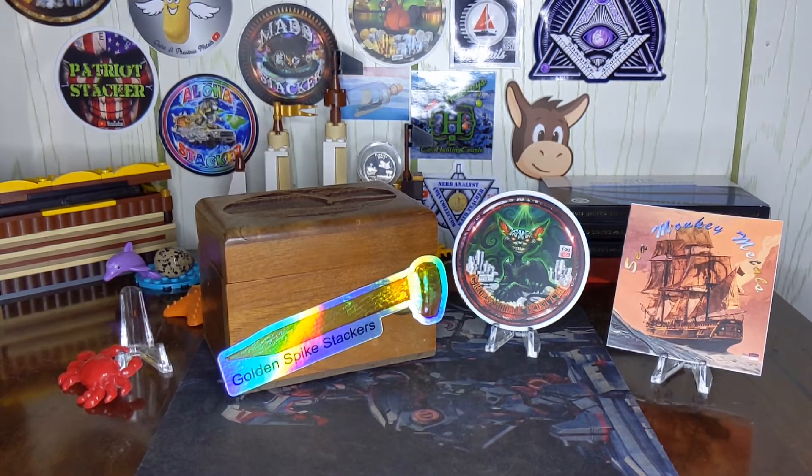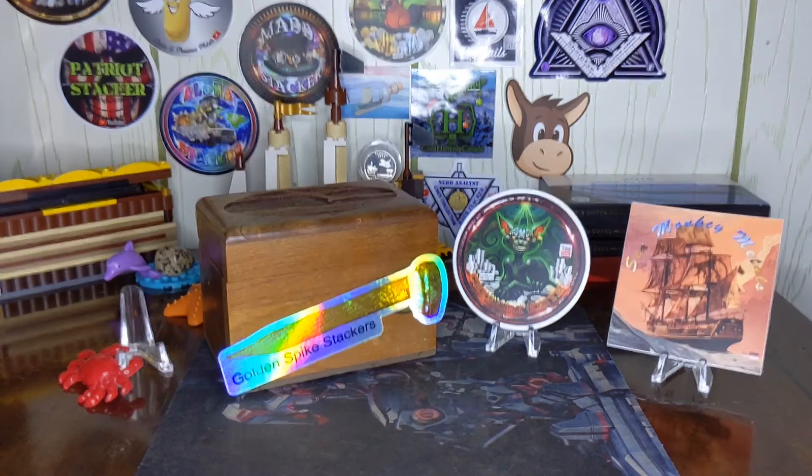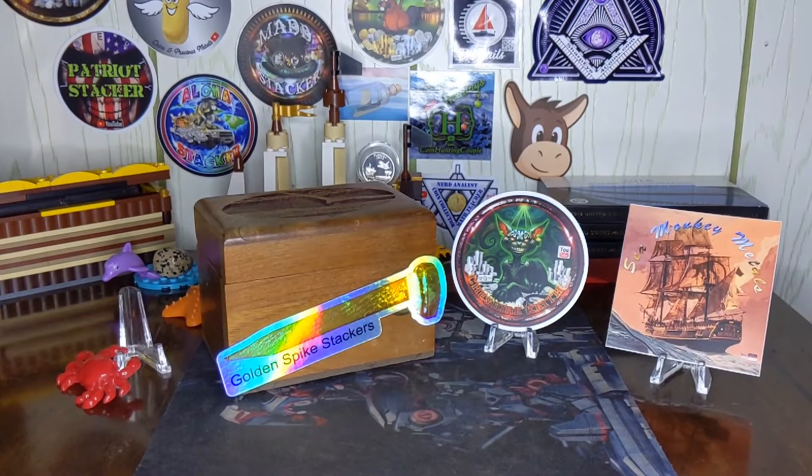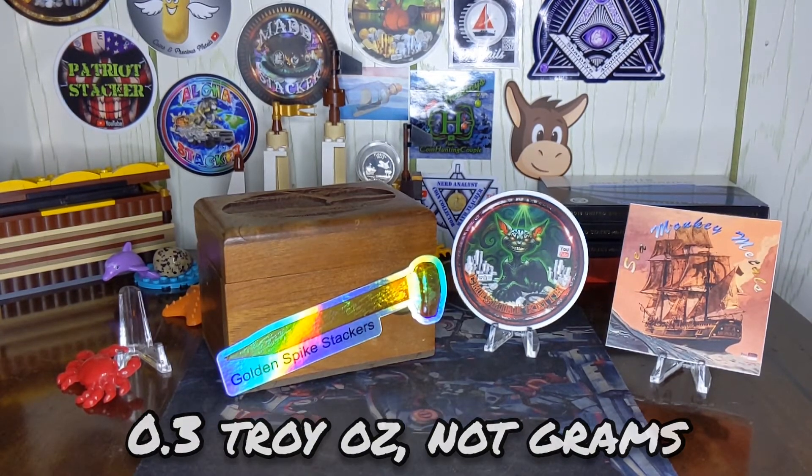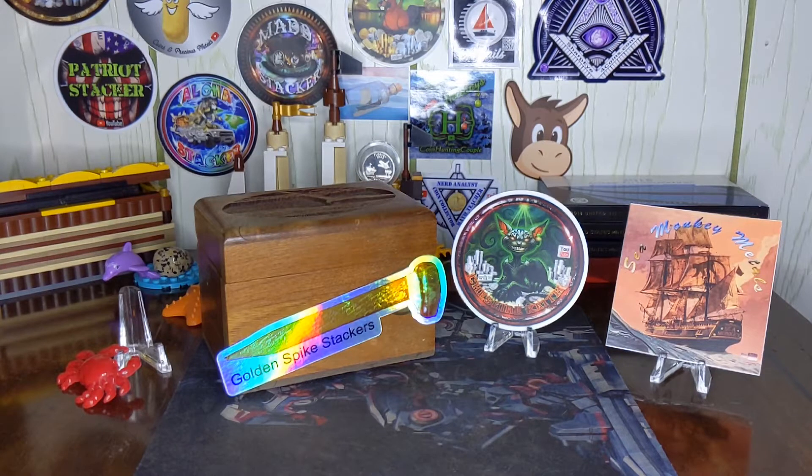It's got a reeded edge, it's 80% silver, it weighs 11.66 grams, and has an actual silver weight of 0.3 troy ounces. For 13 bucks I overpaid for it, because it's only worth about $8 melt value. But with the prices I got on some of those dollars, I'm probably still ahead in that aspect.